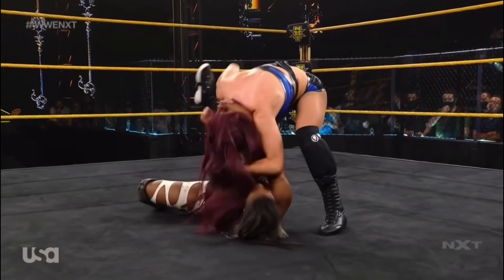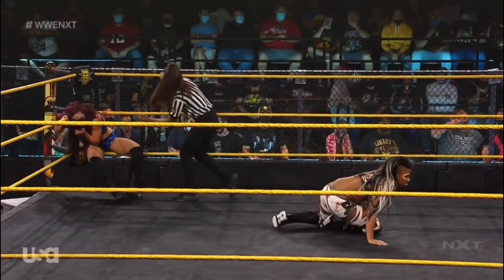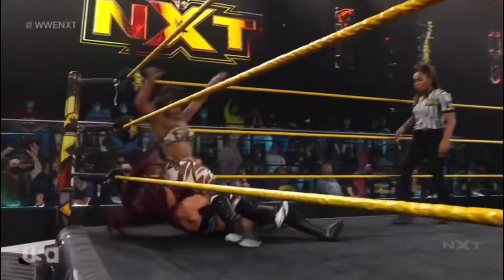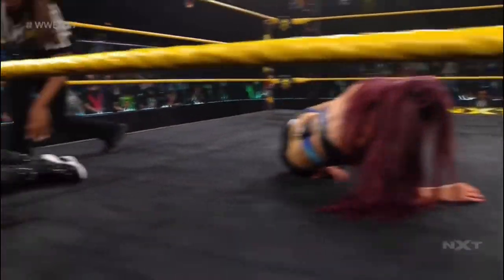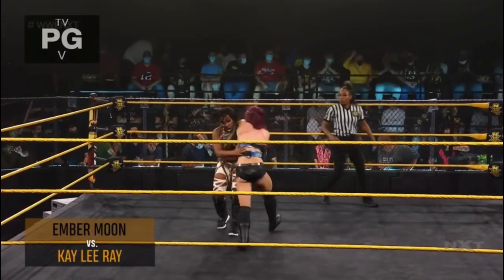Kaylee Ray trying to fight free, just swinging away — anything she can do to break the hold of Ember Moon. I'm impressed with the resilience of Kaylee Ray there. She absorbed a huge amount of punishment, just one move after another from Ember Moon. Ember Moon taking a little too long to pounce. Kaylee Ray has swung the momentum — championship edition of NXT tonight.